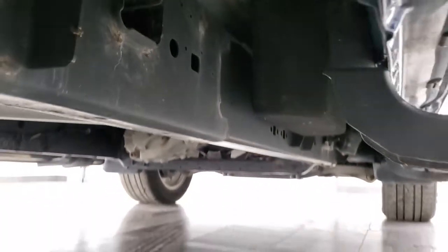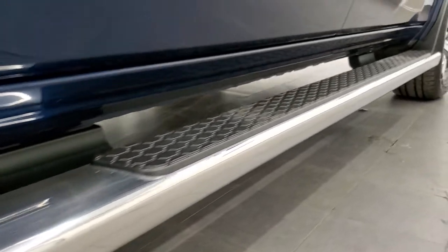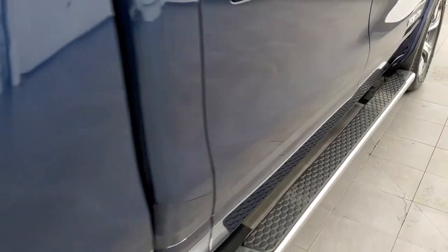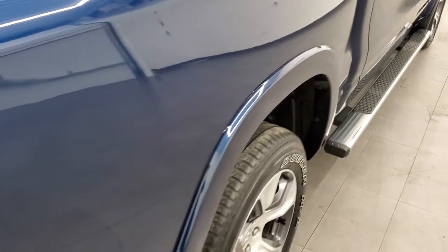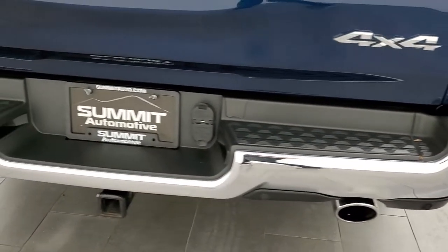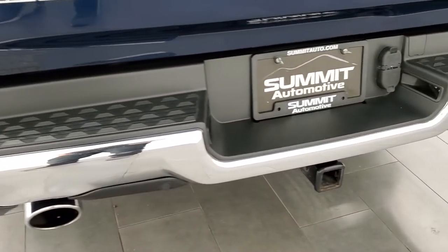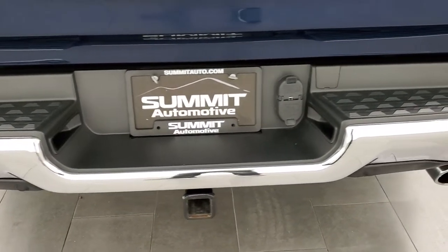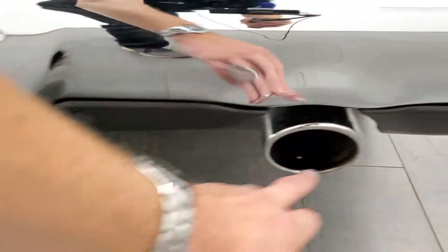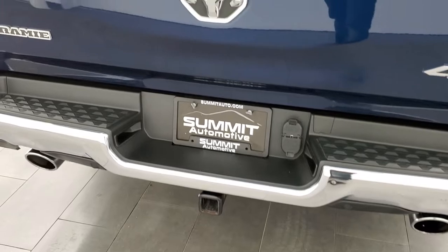It does have the in-floor storage bins and the lower rockers and cab corners all look really good. LED tail lamps coming around to the back. The rear bumper is in great shape — I didn't see any dents or dings. It does have a full towing package which includes a receiver hitch, 4-pin and 7-pin wiring. It also has the backup parking sensors and dual chrome-tipped rear exhaust.